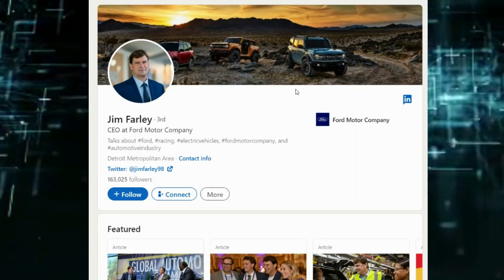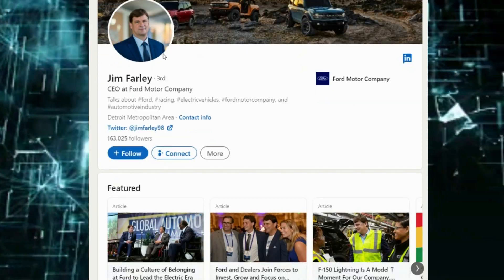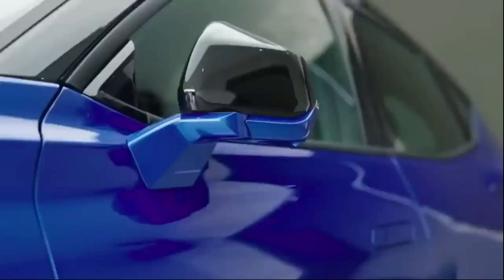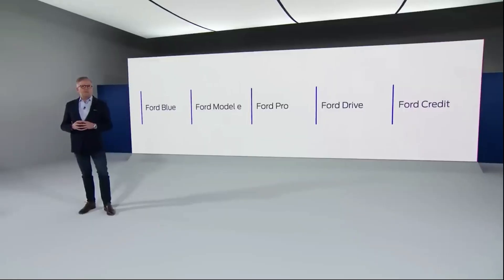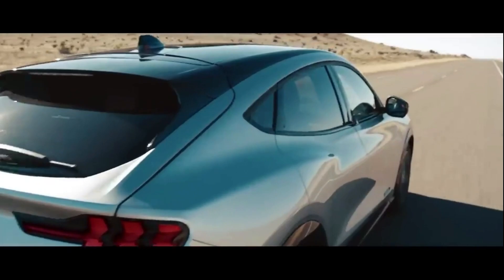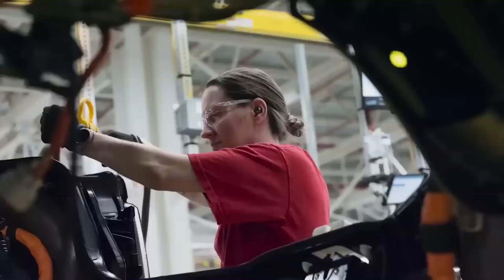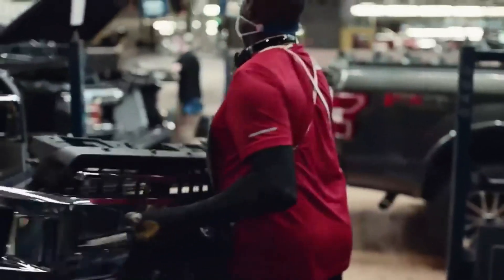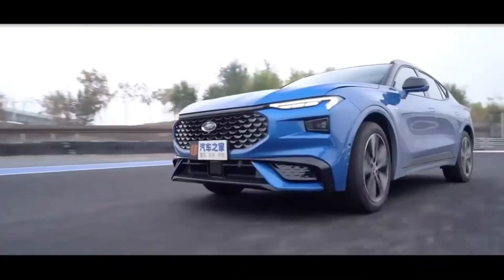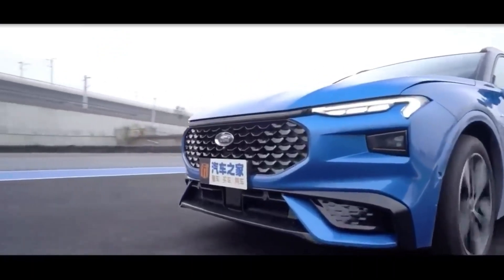This December, Ford achieved its goal of becoming the second most popular EV maker in the U.S. The company has released an array of amazing electric cars in the past couple of years. Unfortunately, most of them are too expensive for you and me. Ford realizes that capturing the low-income segment of customers is essential, which is why they plan to introduce their cheapest electric car. In this video, we look at Ford's most affordable EV offering and see whether it is worth it.